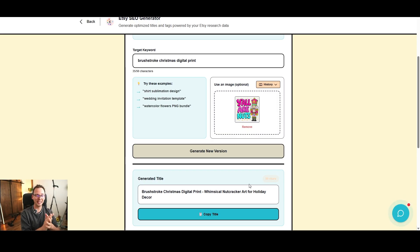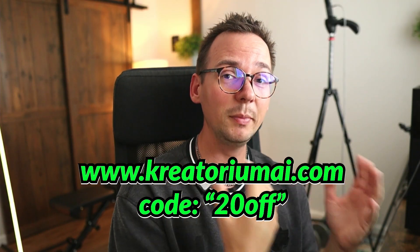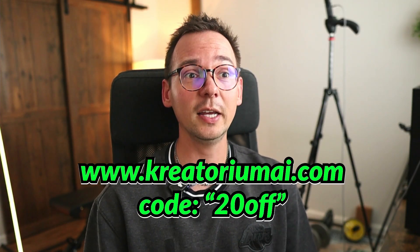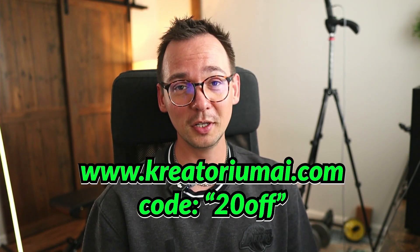The strategy here is to create a bundle of 20 to 30 images. You can sell these bundles for as much as eight or nine dollars — I think the example store selling at three dollars is underpricing. Once you position yourself as a high-value store, you attract people who appreciate quality designs. If you want to try Createrium AI, I have a 20% off discount code. You can also join our weekly Discord meetings and community. Drop a like if you enjoyed this, and I'll see you next time!